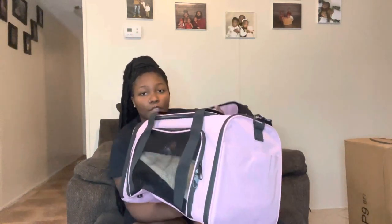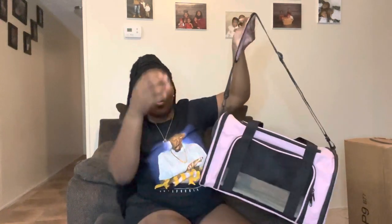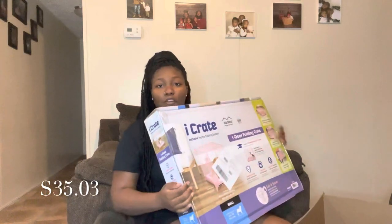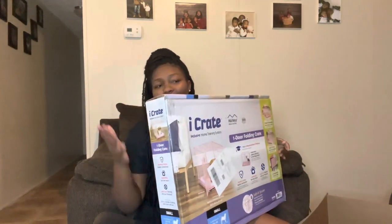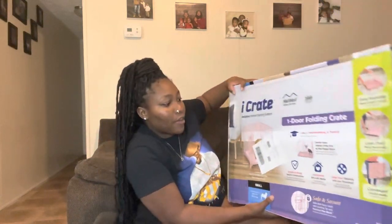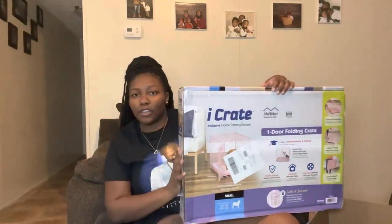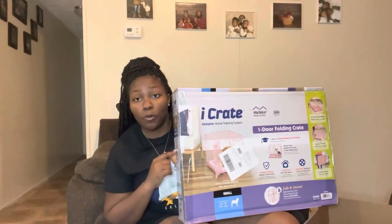Next I got this portable puppy carrier from Amazon — it is really sturdy and perfect. We have a few vacations coming up back to back and she will have to go with us, so this is perfect for the car. You can put it over your shoulder or carry it. I also have her crate — it is pink of course. It's a 24-inch crate and it's portable. It also has a divider so if it's too big for her I can put that divider in place to make it more suitable.